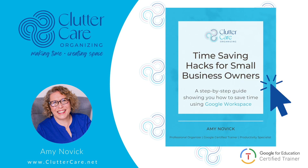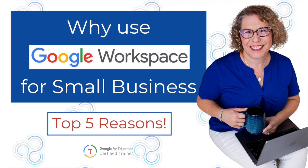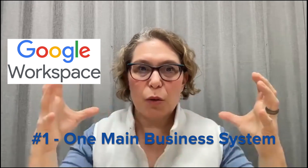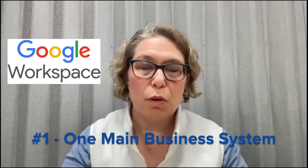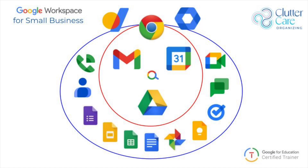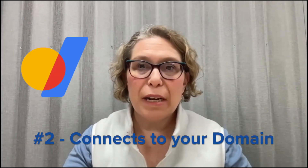Number one: Google Workspace can be the container for all of your back-end business systems, and some front-facing ones as well. This includes Google Drive, Gmail, Docs, Sheets, Slides, and Calendar — all of those things — so it's one unified system.